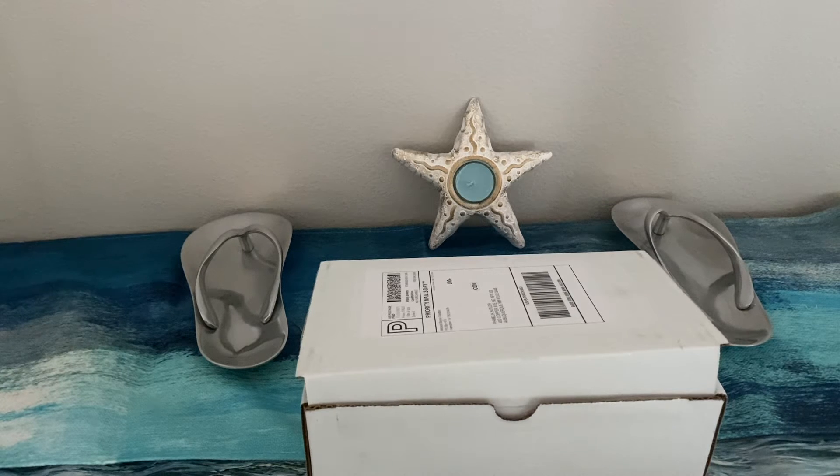It's a monthly candle subscription box with small batches of hand-poured candles. It's $50 per month before shipping, and it will automatically charge your account on the first of every month. Each month has a theme with no variations, and there's different stuff in the box.